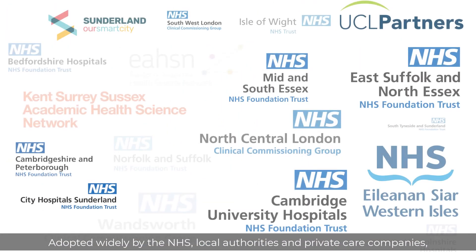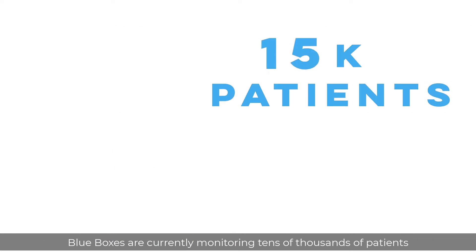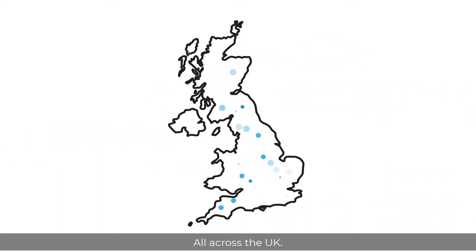Adopted widely by the NHS, local authorities and private care companies, Blue Boxes are currently monitoring tens of thousands of patients across thousands of care homes and hundreds of domiciliary care facilities and individual patient homes, all across the UK.